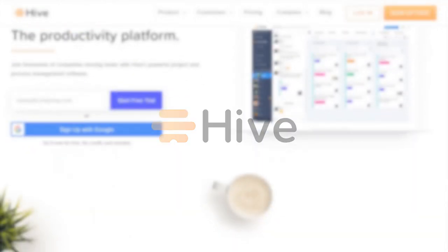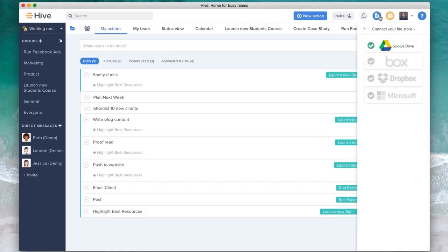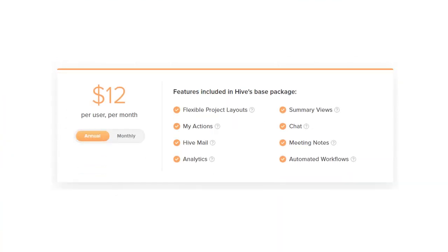Next on our list is Hive. Hive is a project management tool with AI-based analytics, thousands of integrations, and flexible project views, and more. It streamlines your work in one centralized platform and is perfect for teams ranging from 10 to 1,000 people. Hive is a well laid out, comprehensive tool that allows for full email integration for ease of sending and receiving Gmail and Outlook messages right from the app itself. You can try Hive for free, or afterwards it's $12 per month when billed annually.